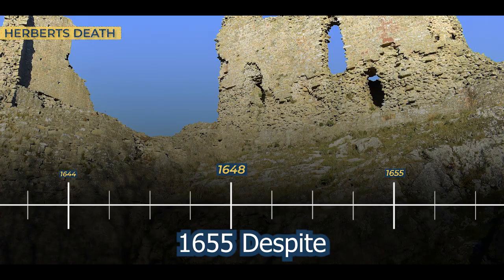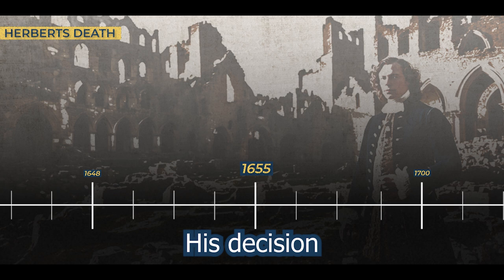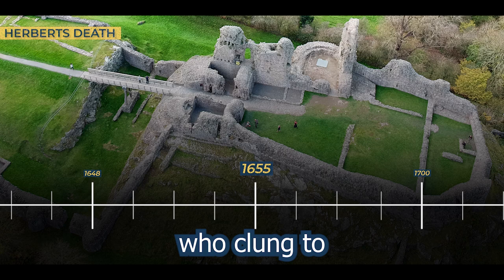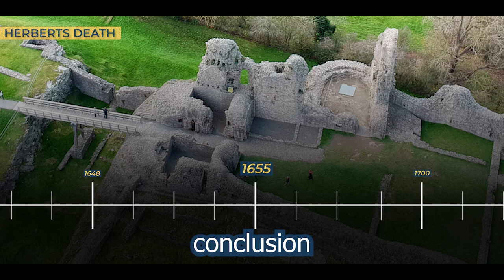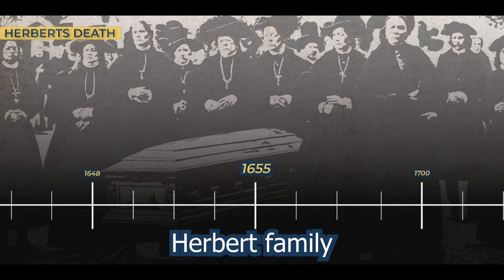1655. Despite the extensive destruction wrought upon the outer defensive elements of the castle, Richard Herbert chose to reside within its walls. His decision to live amidst the remnants of a once mighty fortress spoke to the enduring connection between the Herbert family and Montgomery Castle — a testament to the resilience of individuals who clung to the familiar even in the face of the castle's altered physical state. Tragically, Richard Herbert's connection to Montgomery Castle reached its poignant conclusion in 1655 when he passed away, his burial at Montgomery marking the end of an era for the Herbert family.